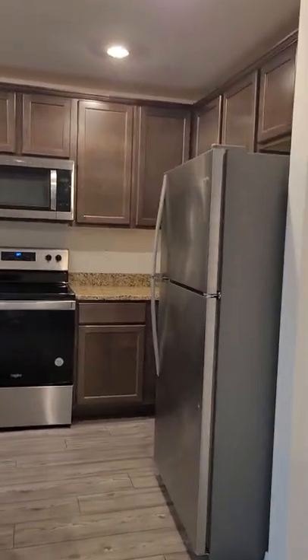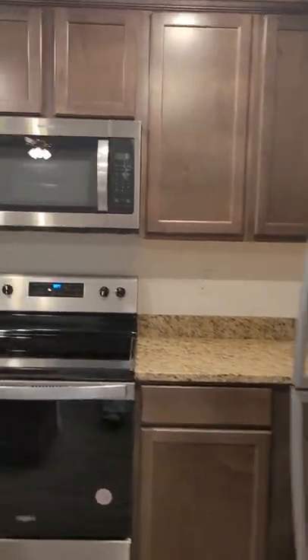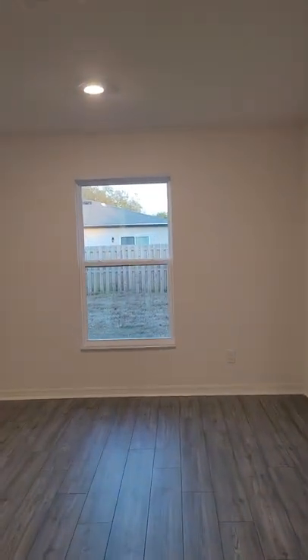And then come through. I think this is big enough for your dining room table. I feel like it is.